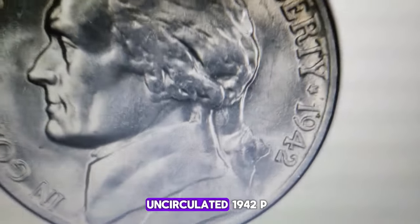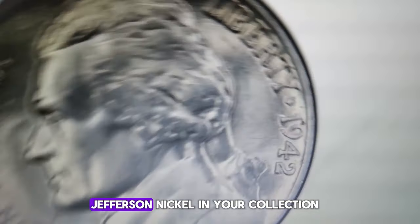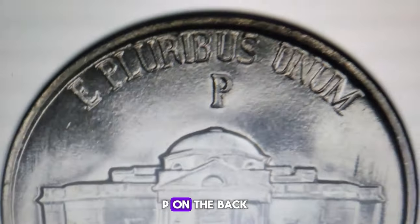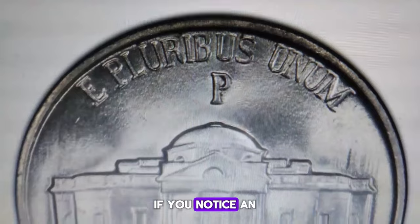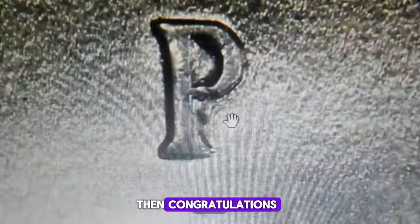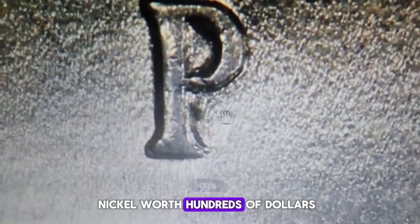If you have an uncirculated 1942P Jefferson nickel in your collection, take a closer look at the large mint mark P on the back of the coin. If you notice an extra layer protruding underneath towards the southeast, then congratulations, you may have a nickel worth hundreds of dollars.